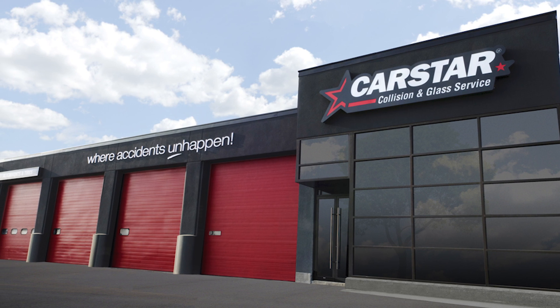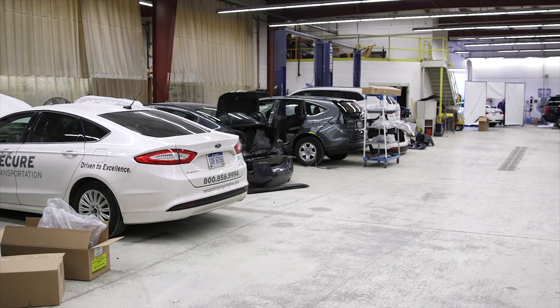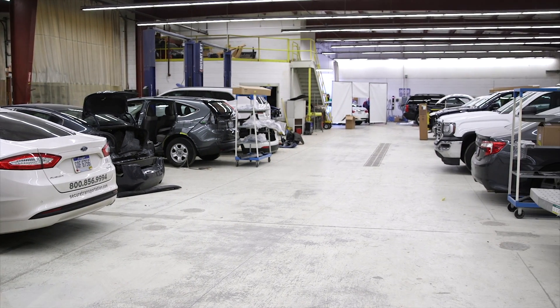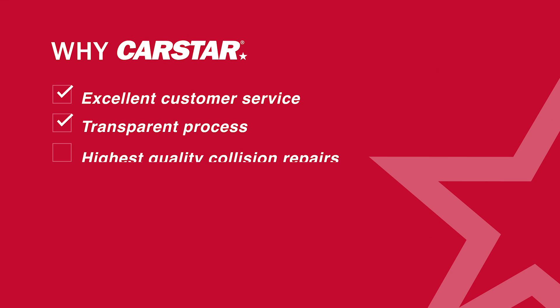Welcome to North America's most trusted brand for collision repair. CarStar locations are designed to help you take the stress out of fixing your vehicle. Our excellent customer service, transparent process, and the industry's highest quality collision repairs are just a few reasons why so many people trust CarStar.